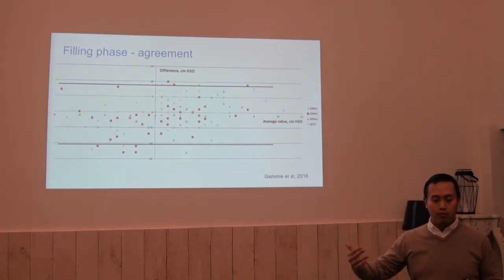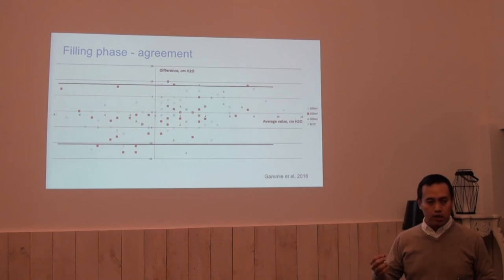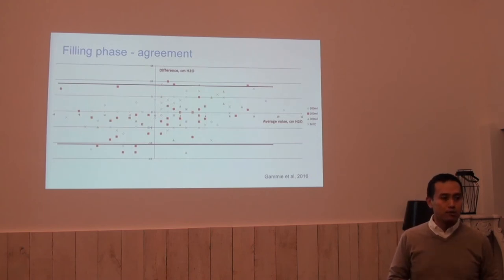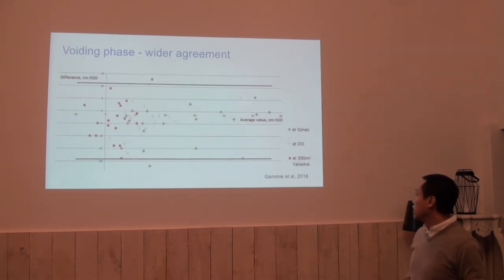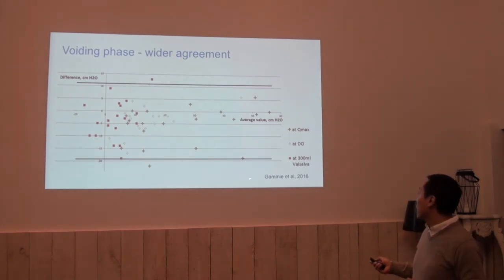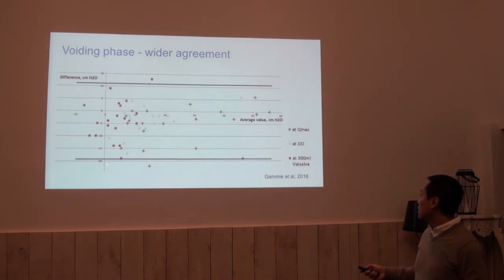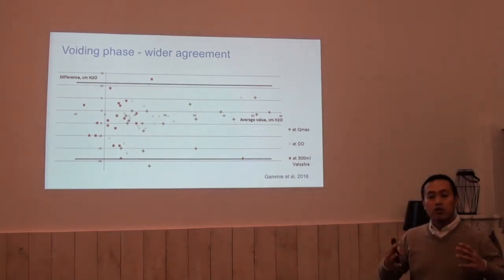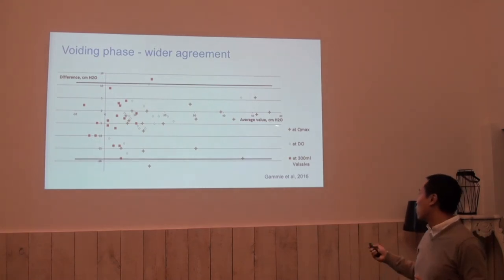Meaning that if we measure using water catheters or air charge catheters, there can be a difference of about 5 to 10 centimeters of water in bladder pressure. At the voiding phase, we see higher pressures, and at higher pressures there are sometimes larger differences. However, the majority of the data points fall more in the middle.